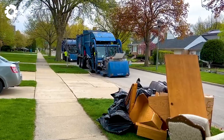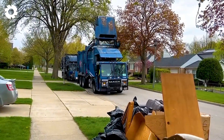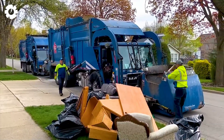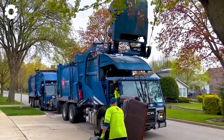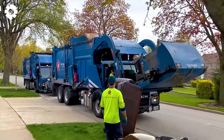The duo of garbage trucks work together to neatly clean up every pile of trash on the streets. The powerful engine ensures that all waste is processed quickly and efficiently. This perfect combination turns messy areas into clean areas in the shortest possible time.